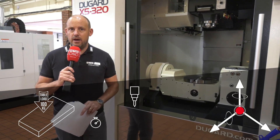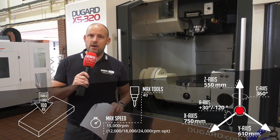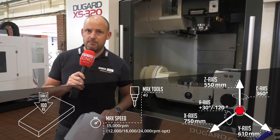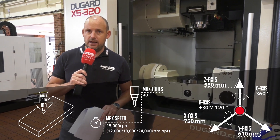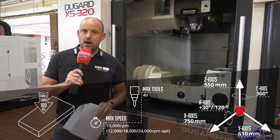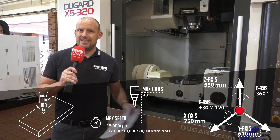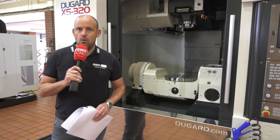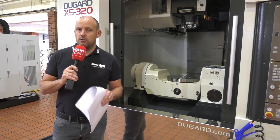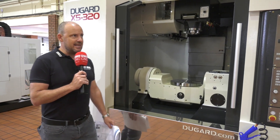The full specs are being shown on screen now. All of Dugard's machines come with a warranty, programmer training, and operator training. Dugard are specialists in supplying machine tools of all natures — whether it be 5-axis like this, 3-axis machines, lathes, sliding head lathes — whatever style of machine you're looking for, there's always an option at Dugard.